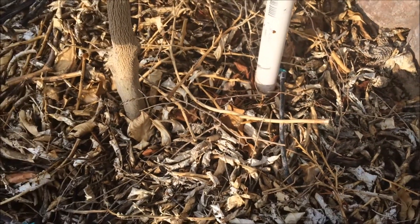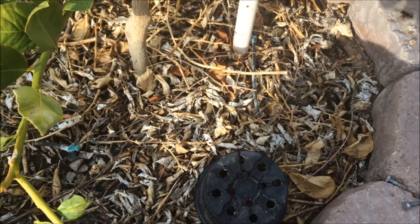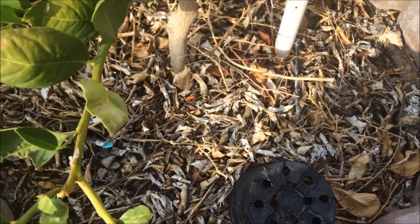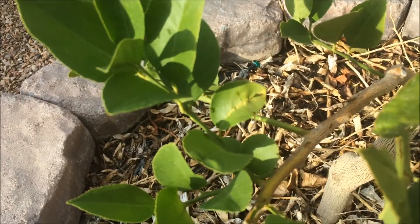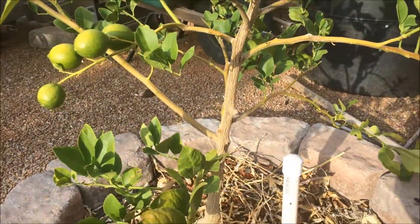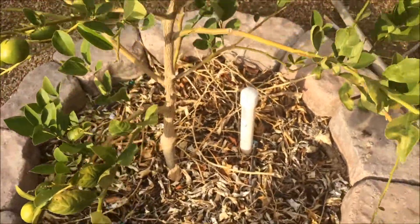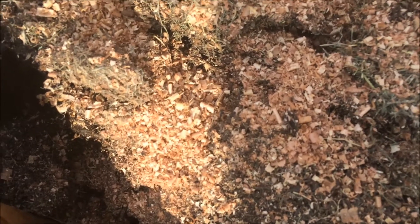I'm not sure if you guys can see this, but the ground is moving beneath here. I have an ant infestation on my little Meyer lemon tree here, and it's not just in the tree well — they're all over my compost as well.